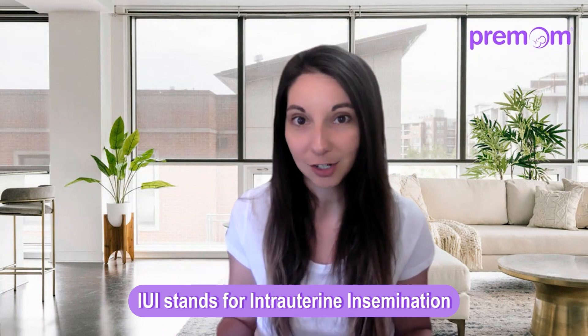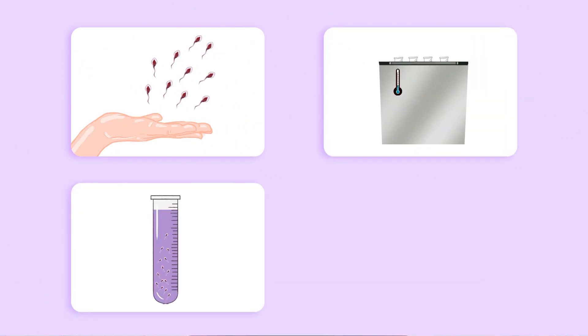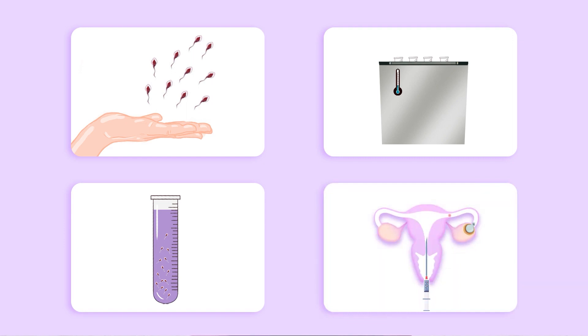This is a procedure that is done with a specialty provider, such as a fertility doctor, done in office where they will take a small flexible catheter and thread that past your cervix, where they put nice, washed, healthy sperm directly into the uterus.